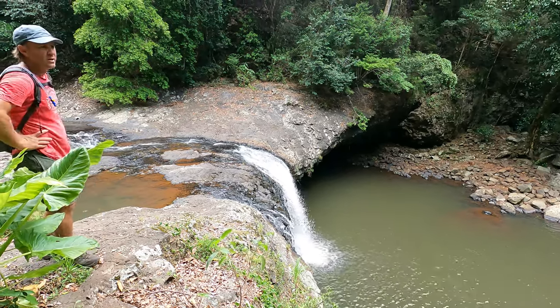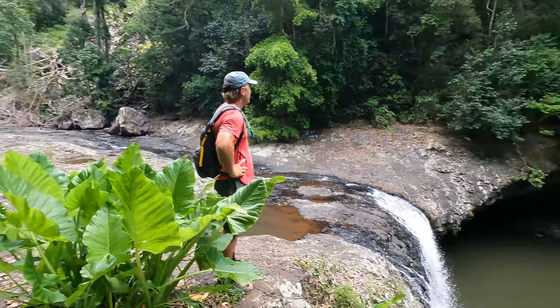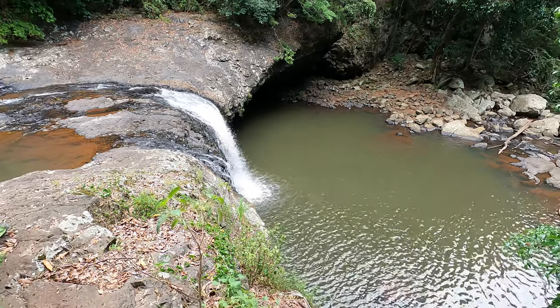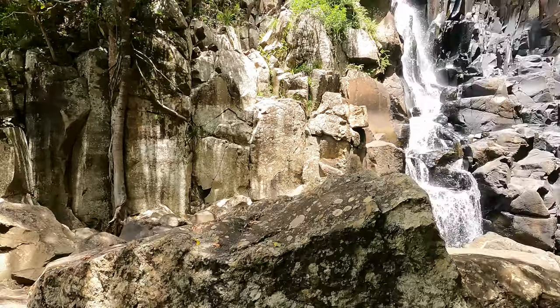We're going to rock up to Genom Fours. All right guys, we're back to Lip Falls — nice little Lip Falls. Made it to the base of Genom Fours.